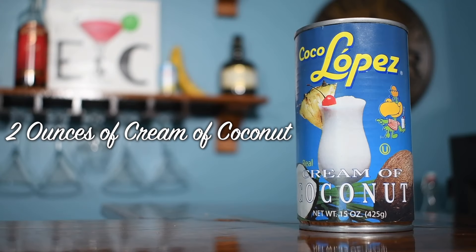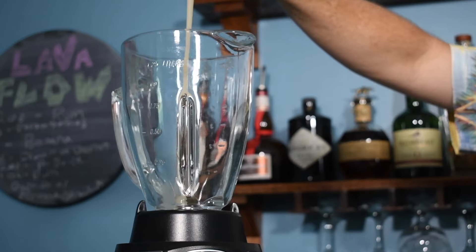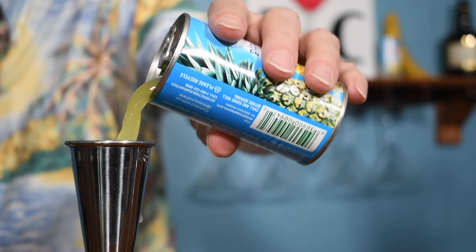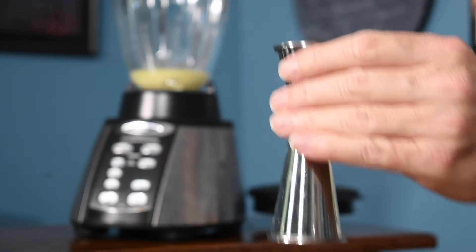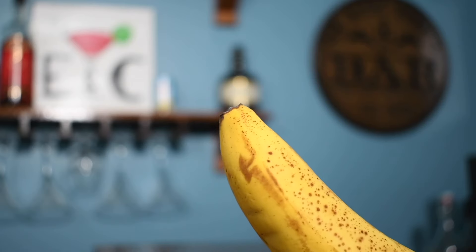And now, for the second blender, we're going to start with two ounces of coconut cream, two ounces of pineapple juice, and one ounce of rum – but nah, we don't need ourselves a shot this time. And now we're going to get this whole banana up in here.